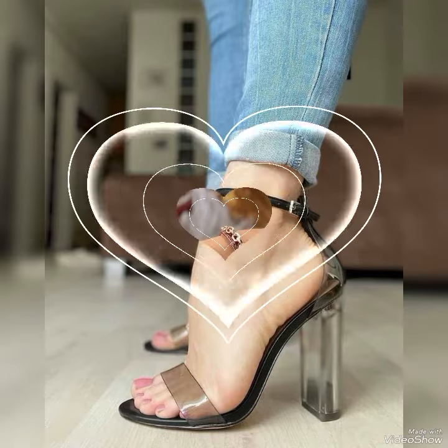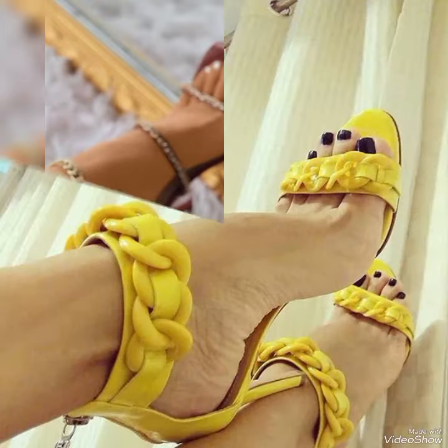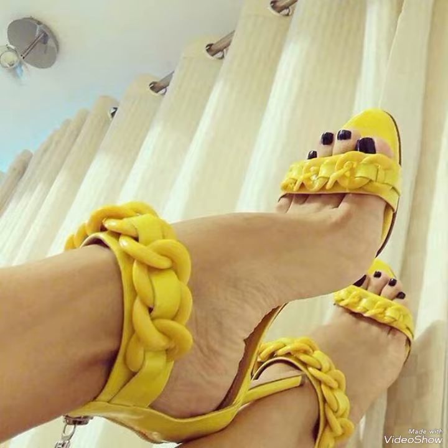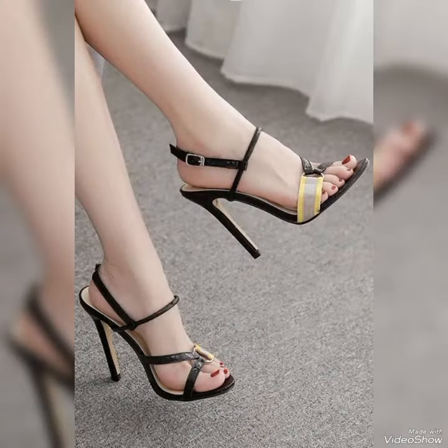Step out in style and comfort with our high heel sandals. Dear viewers, all these designs are very beautiful and stylish. If you want to buy these designs online, I will tell you the best three websites: Amazon.com, eBay.com, and AliExpress.com.